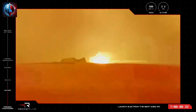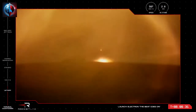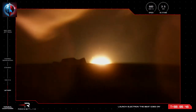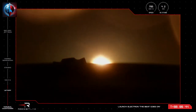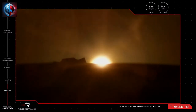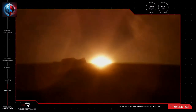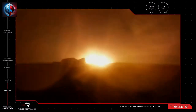T plus 32 seconds and our 35th Electron mission is off the pad and on its way to orbit. The next mission milestone will be max Q, when Electron experiences the most amount of mechanical stress as it heads skyward at the intersection of vehicle speed rising and air density dropping. Electron is supersonic.